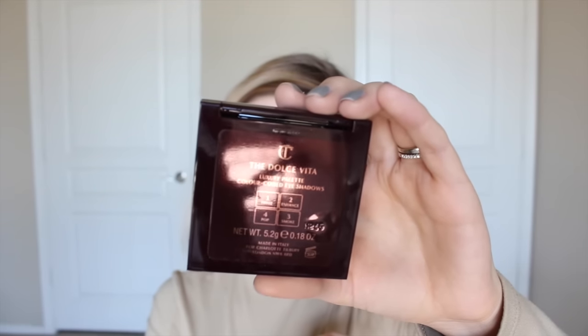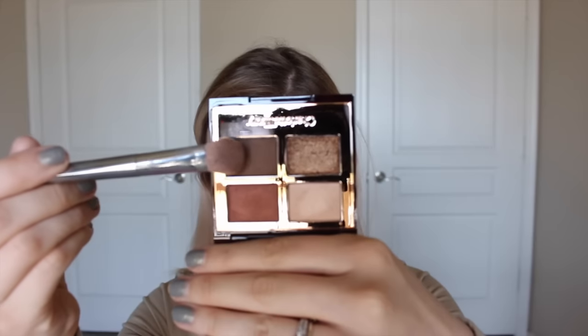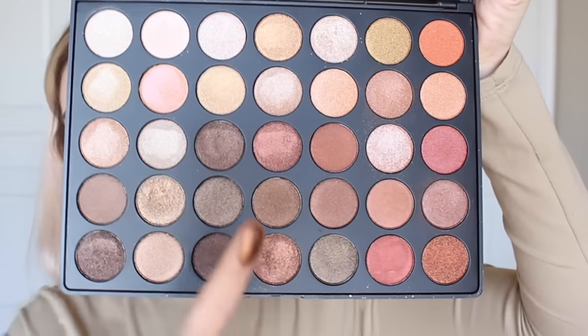Now on to eyes. For Instagram, I'll normally go in and put some darker shadows on, so I'm using the Charlotte Tilbury Dolce Vita eyeshadow quad, going in with that darker shadow and applying it all over my lids, then taking a blending brush to blend it out. Then I'm going in with the pretty gold shade all over my lids, and taking the highlight shade in the quad under my brow bone and on my inner corner. To make it even more intense, I'm going in with the Morphe 350 All Glitter Palette, applying that shade all over my lid and blending everything together.